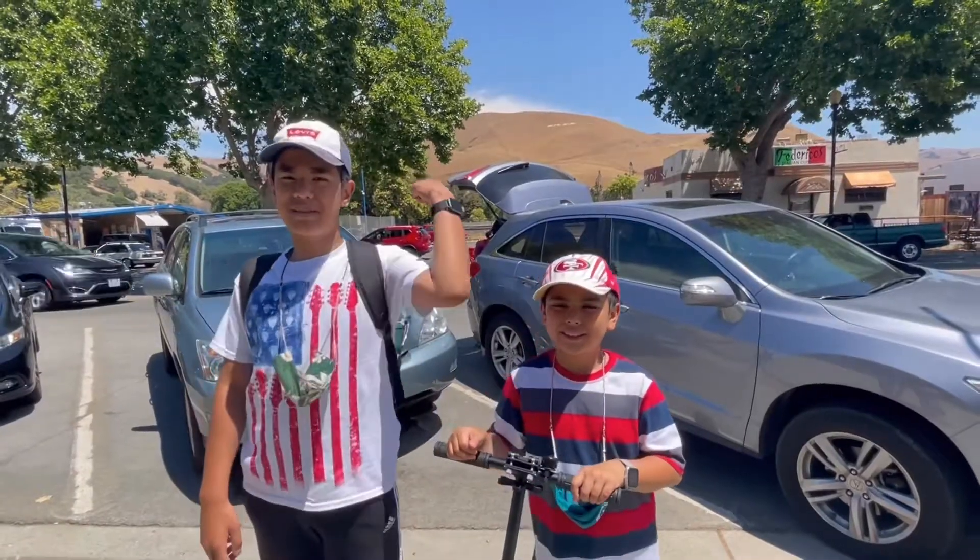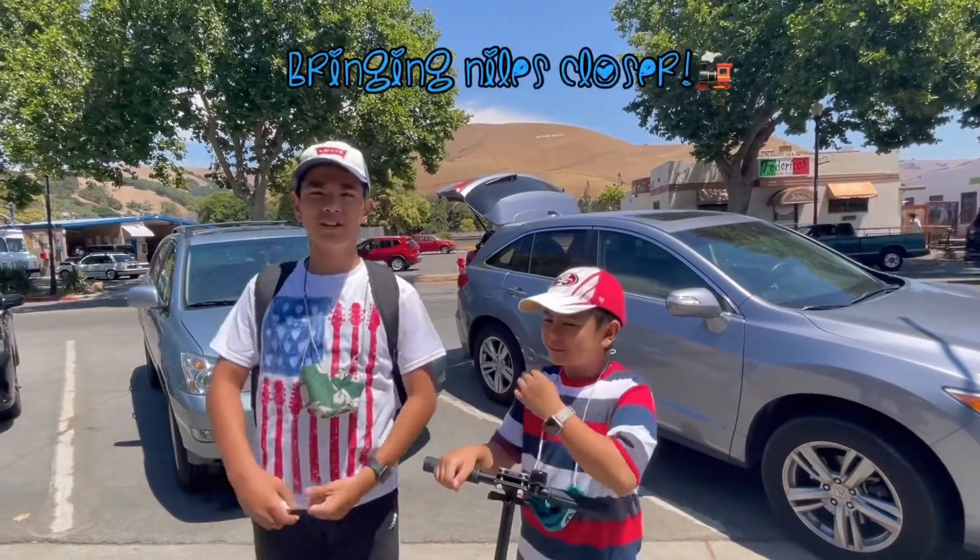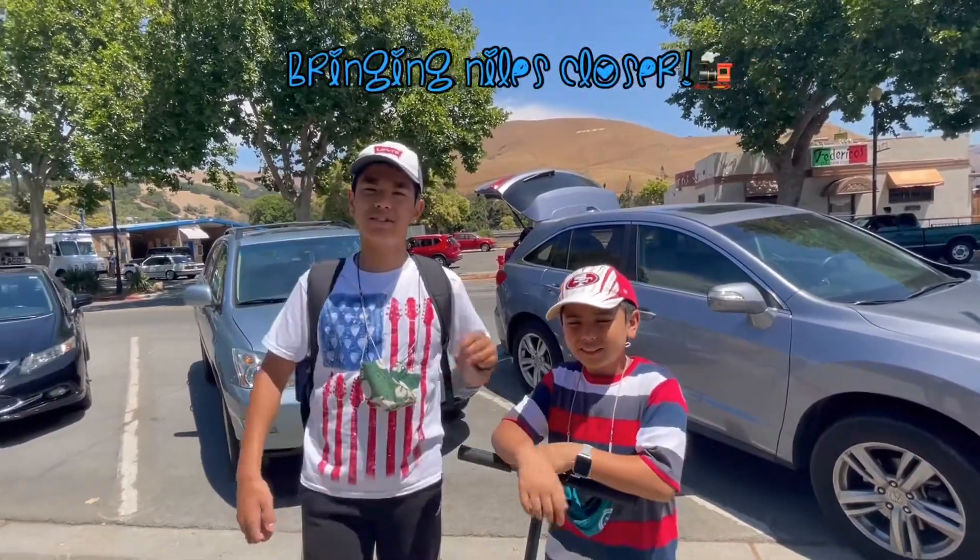See behind me — see the little 'Niles' carved on the hill? Pretty cool. Let's go explore this town.